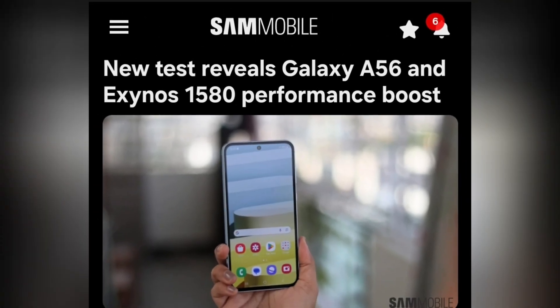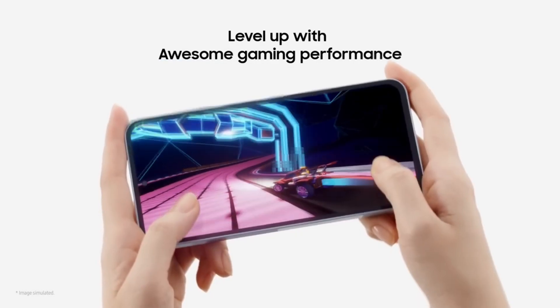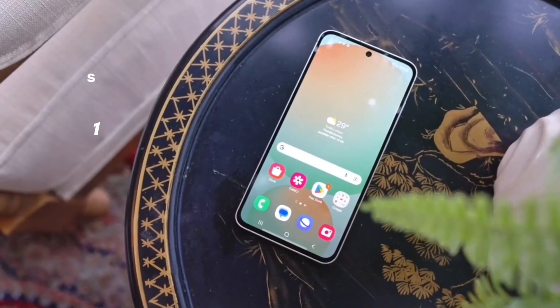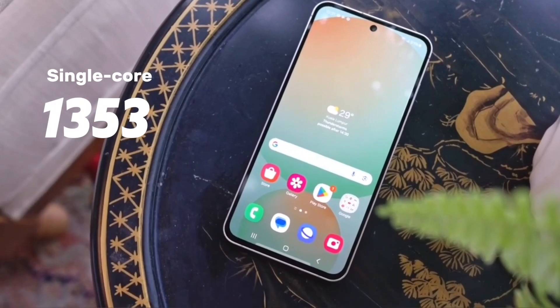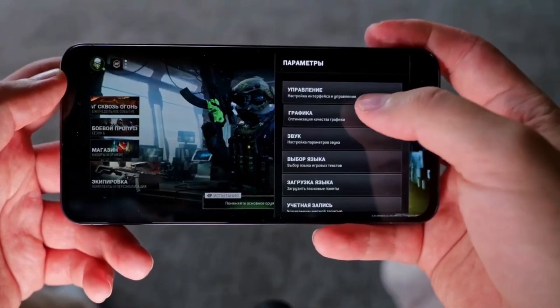It was recently spotted on Geekbench, showing that Samsung's working on something bigger than the A55. Four tests for the A56 were uploaded, with the phone scoring up to 1,353 in single-core and 3,847 in multi-core tests.